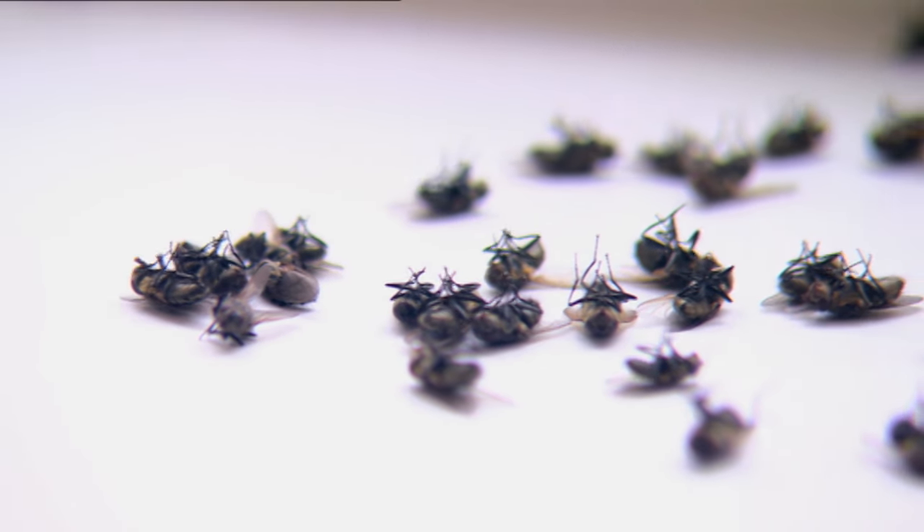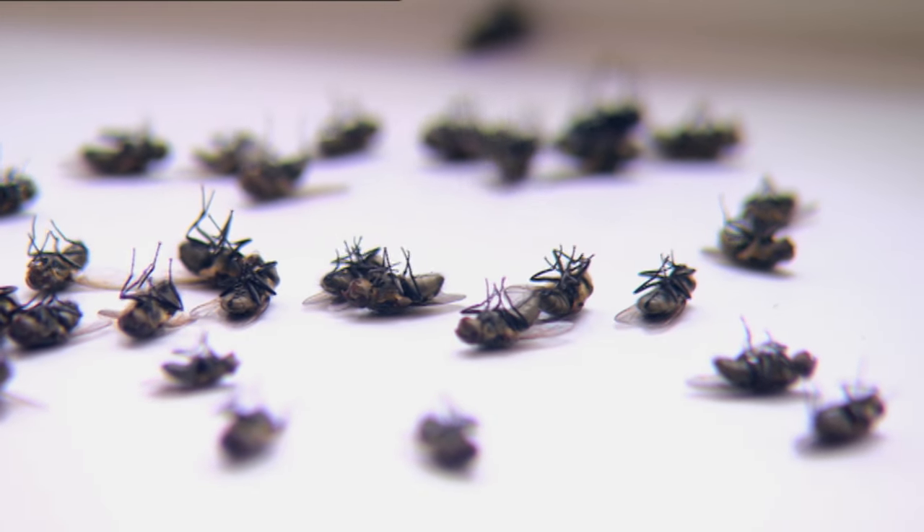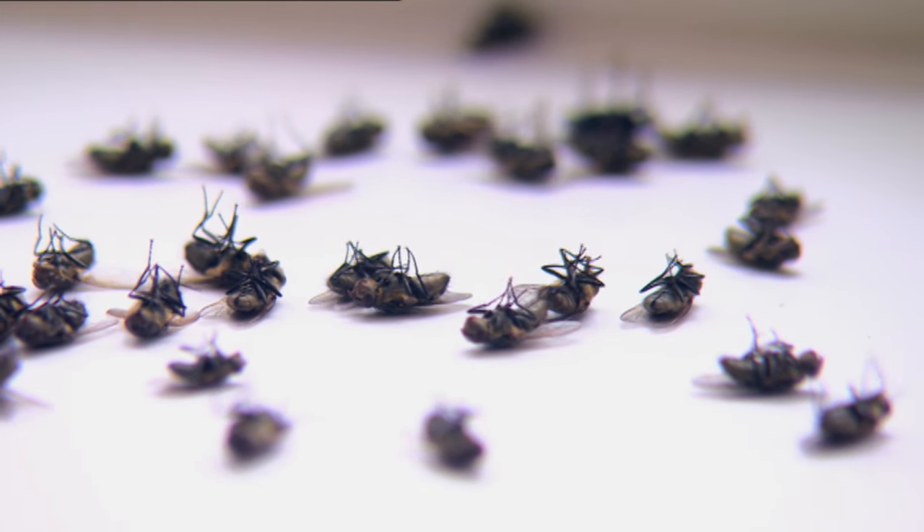Instead, their larvae are parasites of the common earthworm. Either way, it looks like this lot won't be bothering anyone else again. The fat lady has sung.